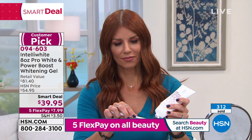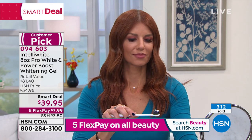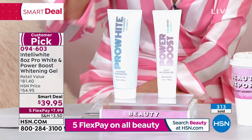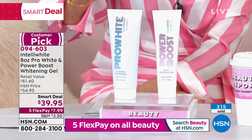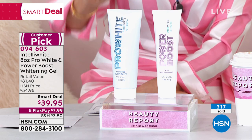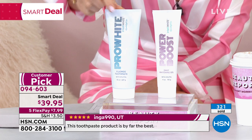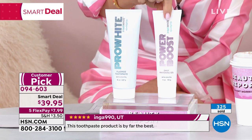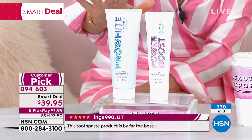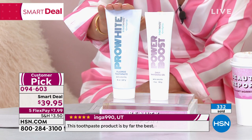You're spending what — $8 a tube at the drugstore? Well, think about it: this is bigger than a normal tube, this is massive jumbo size. It just won number one, 2021 Best of Beauty Award for Best Whitening. There's nothing else like this toothpaste. All you have to do is add a little dollop of the Power Boost to your toothbrush, and that's it. This is the best toothpaste I've ever used.